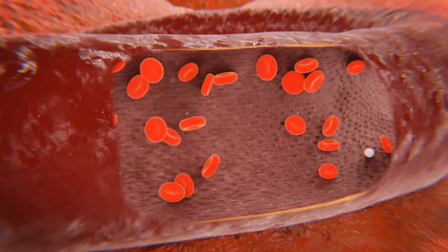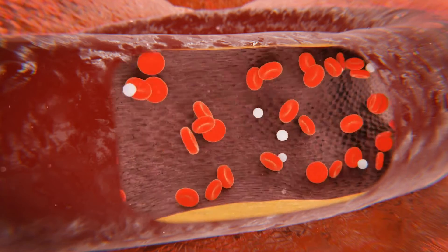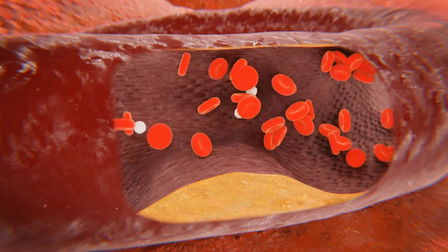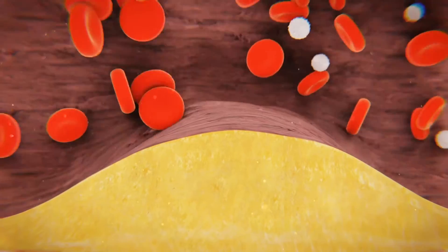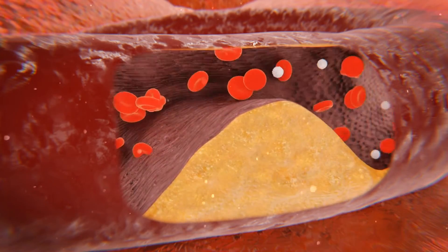This can come from normal wear and tear, but it is exacerbated by things like high blood pressure, smoking, and type 2 diabetes. Inflammatory molecules are drawn to the area to try to help, but they trap bad cholesterol known as LDL and form bloated foam cells. Over time, it grows into a big, squishy mess that presses into the vessel, partly occluding the flow.